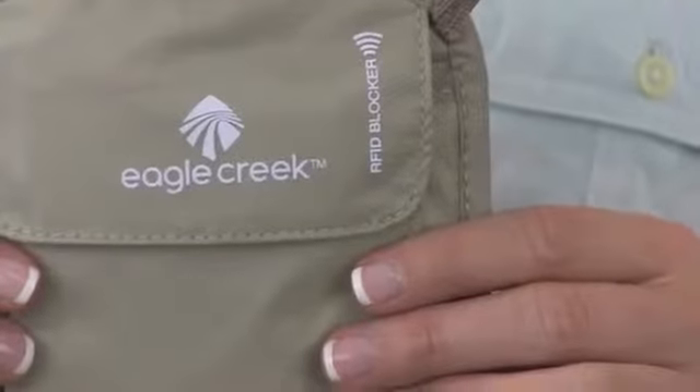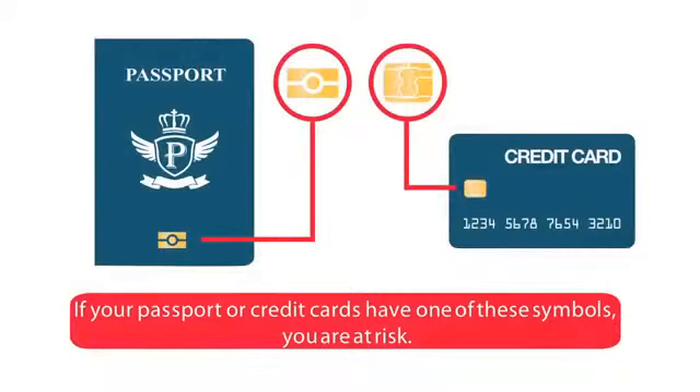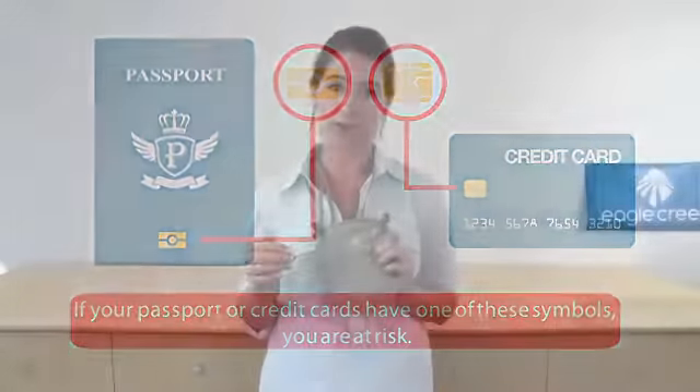This blocking technology is important because your ID, passport and most major credit cards have a chip inside that transmits a signal. The RFID blocking technology blocks that signal so that other people can't access your personal information. By integrating this blocking technology, we prevent that from happening.